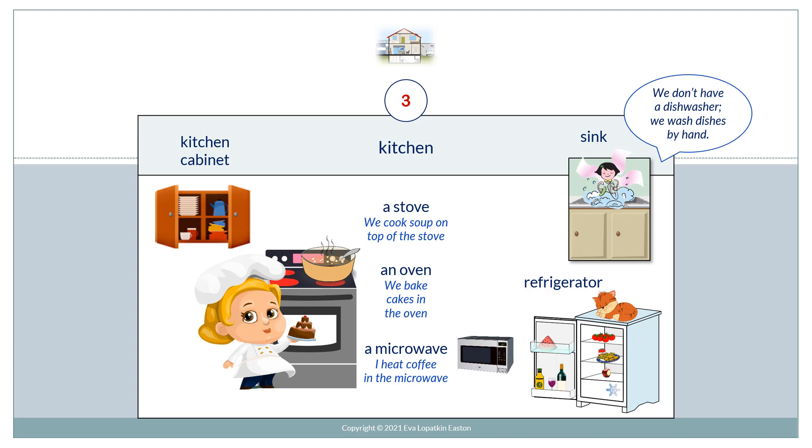Refrigerator. Sink. We don't have a dishwasher. We wash dishes by hand.